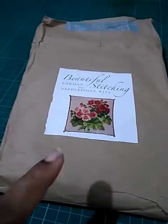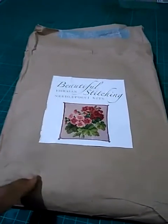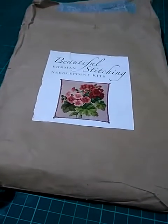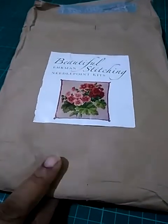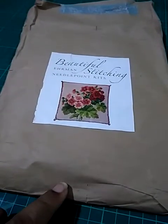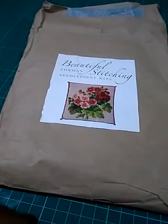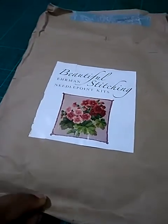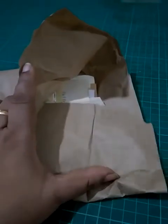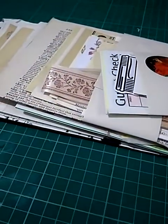Hi everybody, this is Pramita here and this is a tiny haul video that I am trying to do with the camera in one hand, so please excuse me. I wanted to dig into these kits before doing anything else, so I am filming this right now. I just received it today and this is from a shop on Etsy.